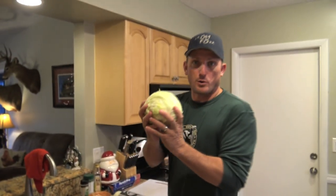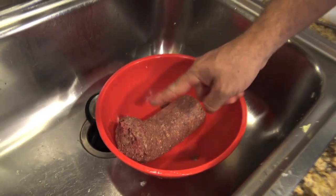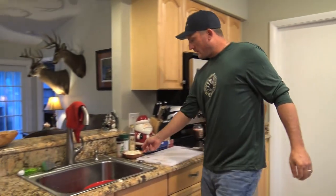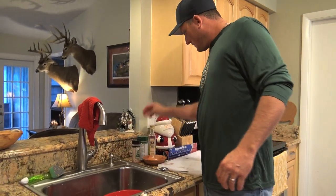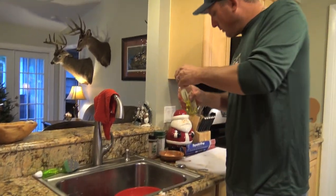That's ground deer meat that came out of that bag. We're gonna add about one small Vidalia onion, all diced up. Then I'm gonna add just a little bit of olive oil.